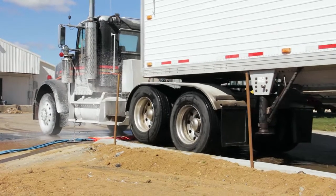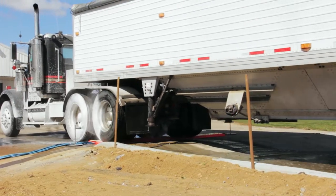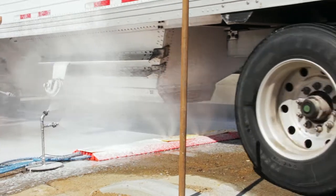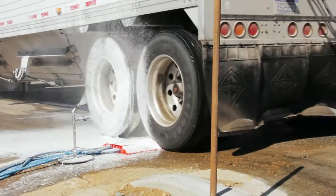It works with trucks and passenger vehicles and delivers reliable, repeatable coverage with every use. Foam provides long contact times for maximum chemical effectiveness and a visual way to verify coverage.